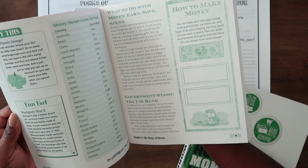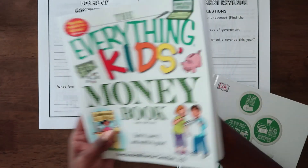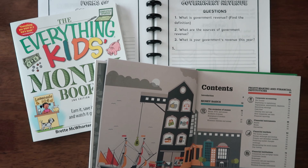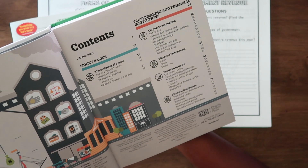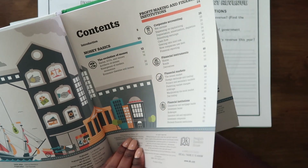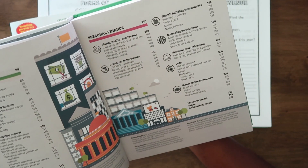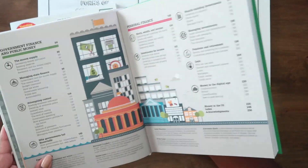So they're looking forward to this — they've already started reading through this and they've just had a lot of questions about money. I shared that we have recently, in the last couple of months, started using Greenlight. So my boys — I'm just going to show you the contents while I talk through that — my boys get paid for community chores. Not their room, not their bathroom, because that's their stuff to maintain, but like the dishes, taking out the trash, mopping, watering the plants — that type of stuff they get paid for on Fridays.